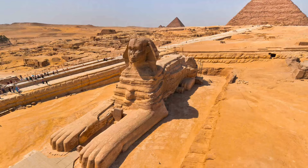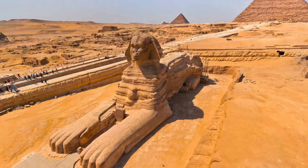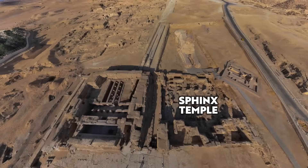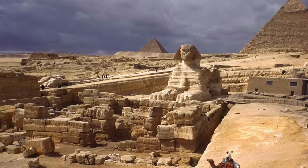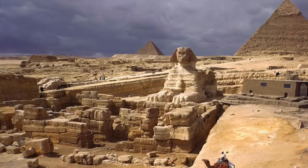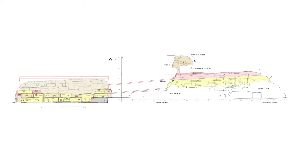Now, back to the Sphinx enclosure and an acute observation made by Reeder a number of years ago, when he wrote his paper titled 'Khufu Knew the Sphinx.' Most will agree the Sphinx temple is contemporaneous with the Sphinx enclosure. The limestone blocks were quarried from the enclosure and used to build the temple. This is because we see the exact same rock types, and logistically it makes sense.